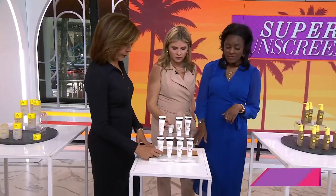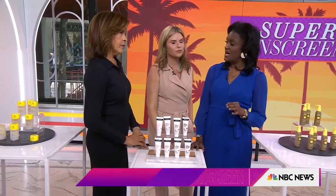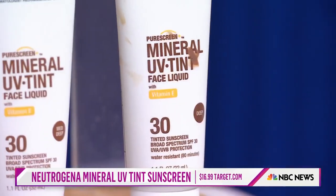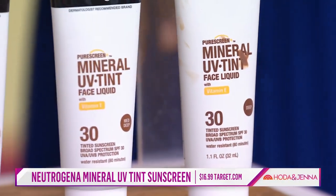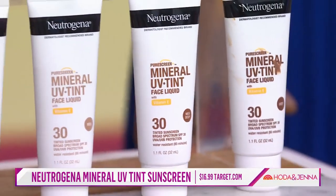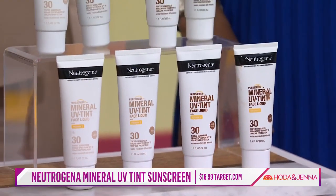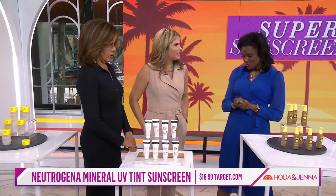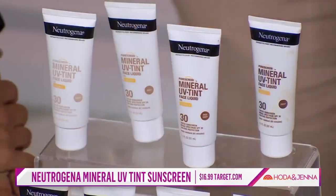What about this one? This is a mineral sunblock — you can put it on and go right out. You don't have to wait 15 to 20 minutes beforehand. It comes in four shades and can be worn alone or underneath makeup, so it's very functional. And it's tinted, so you could actually wear it as makeup in the summer. Absolutely.